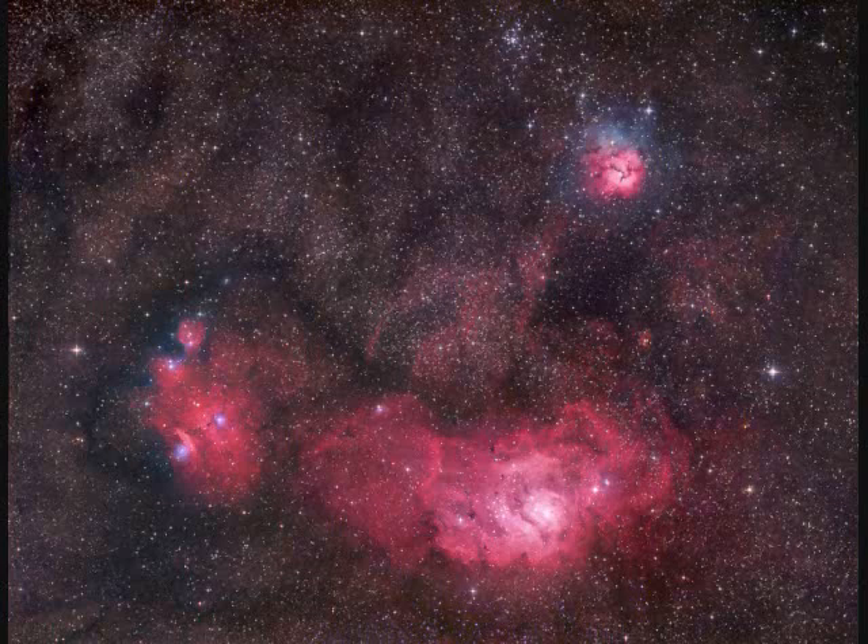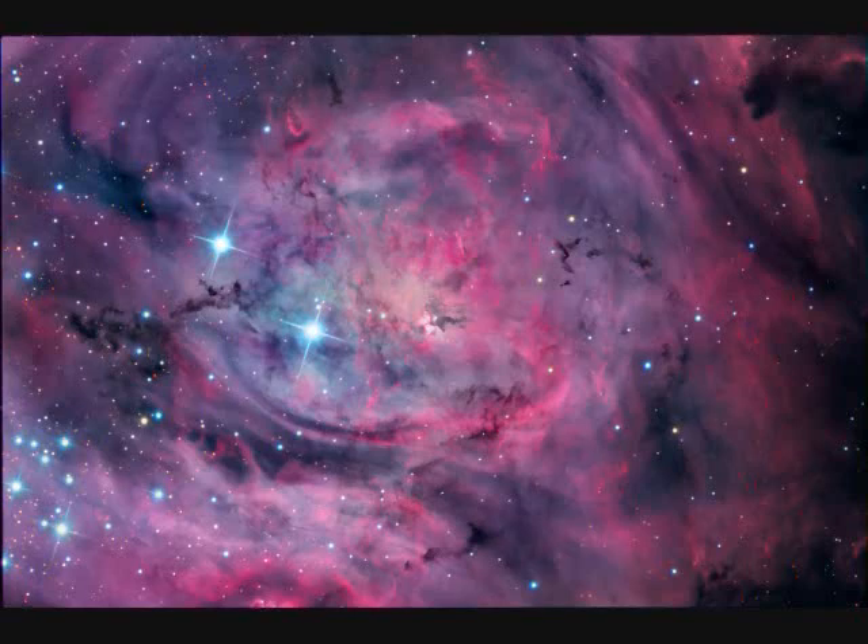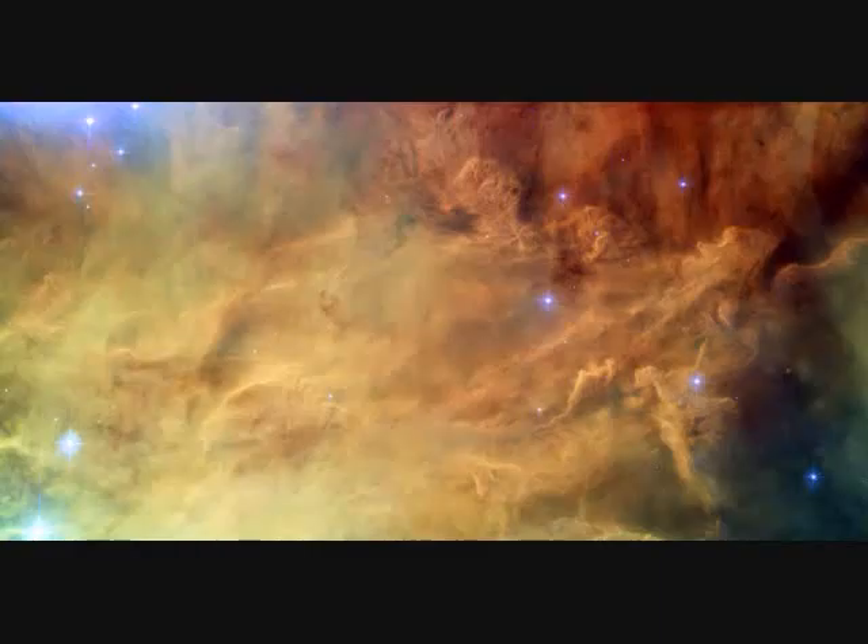Messier 8 is called the Lagoon Nebula, also called NGC 6523, 50 light years across and five thousand light years distance. M20 is in the upper right. This can be seen without a telescope. Both of these are stellar nurseries where stars are being born.